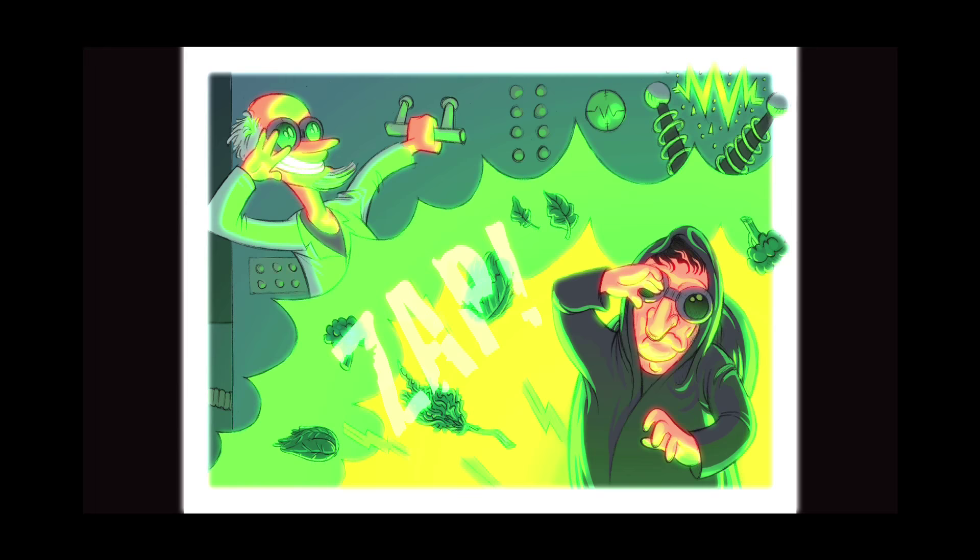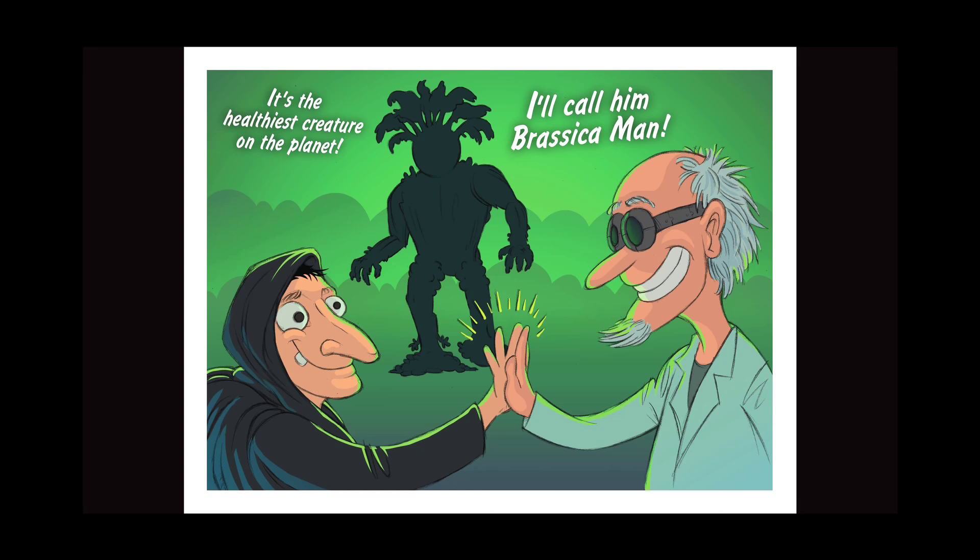Hi, Chihuahua. It's alive! Of course, it has to cool down. He's the healthiest creature on the planet. I will call him Brassica Man.